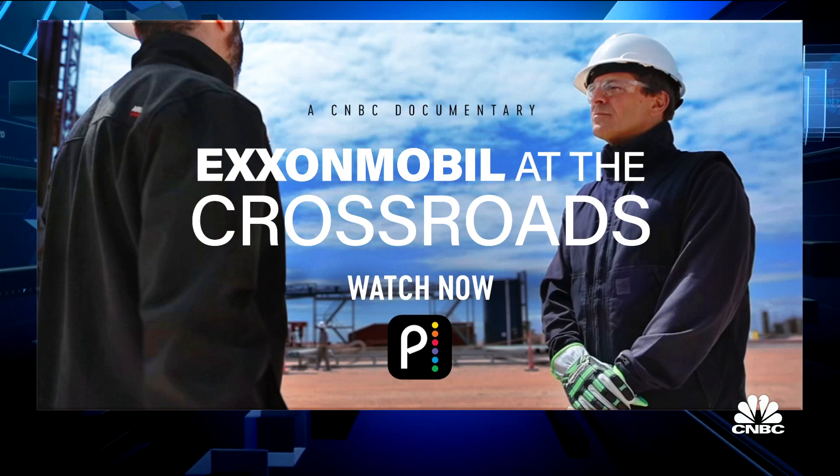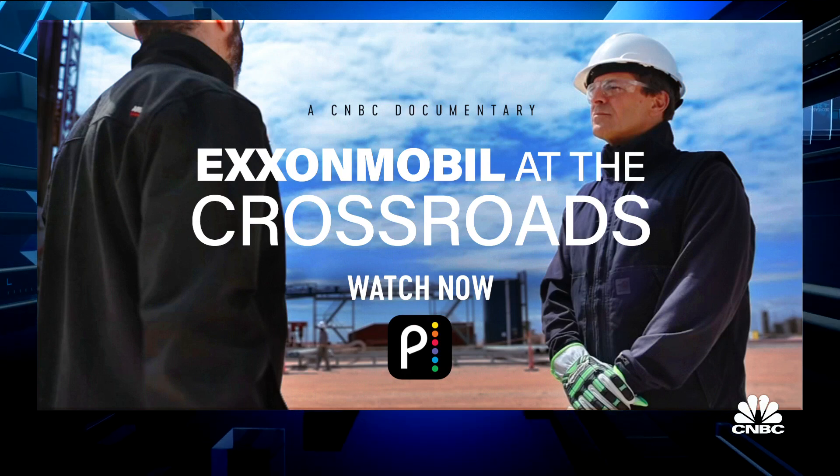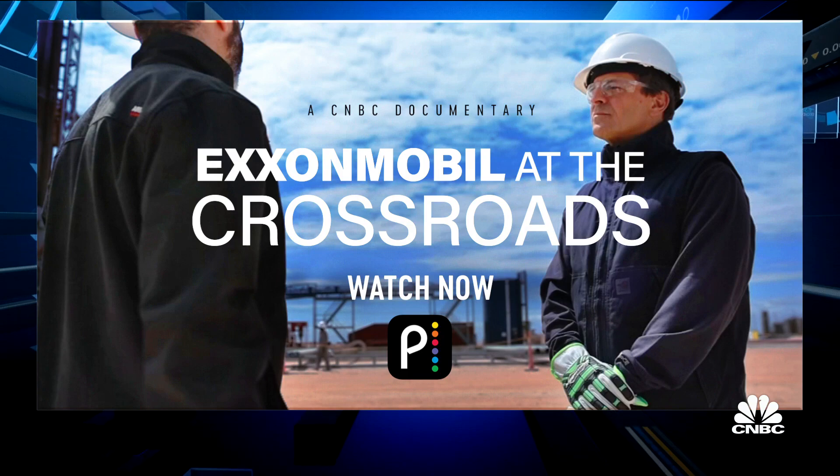I asked him about Denberry. There was a report earlier this week that Exxon was interested in Denberry — it's got the largest pipeline network of CO2 — and he would not comment on that. But he did say they are going to continue to invest, because it's not just capturing the carbon and then sequestering it. You've got to transport it, and you need a transport network. In this case they're using Inlink, another third-party company. But it does lend credence to the idea that a Denberry would be of interest to Exxon.